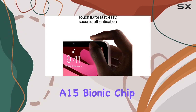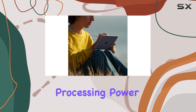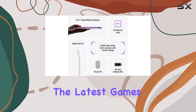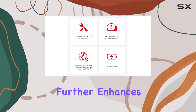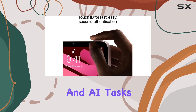Powered by Apple's A15 Bionic chip, this iPad Mini delivers impressive processing power. Whether you're multitasking, editing photos, or enjoying the latest games, the A15 Bionic chip ensures smooth and efficient performance. The neural engine further enhances its capabilities, enabling advanced machine learning and AI tasks.